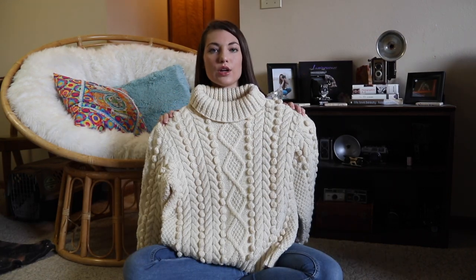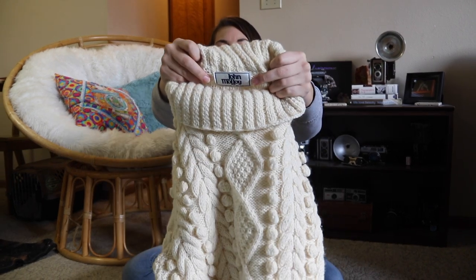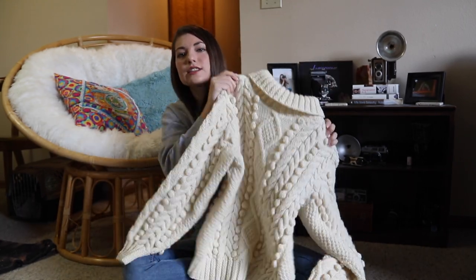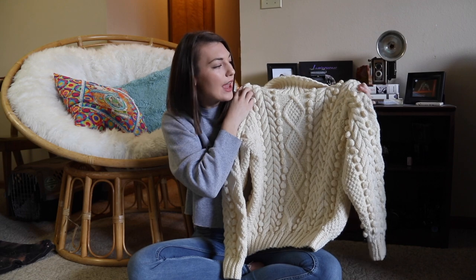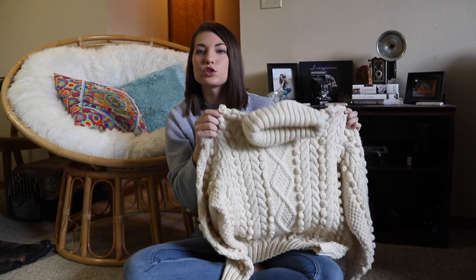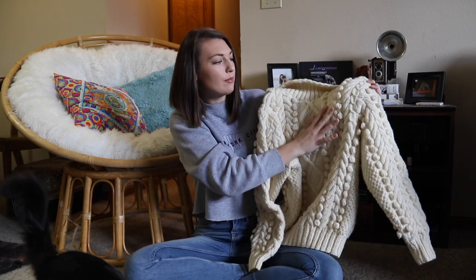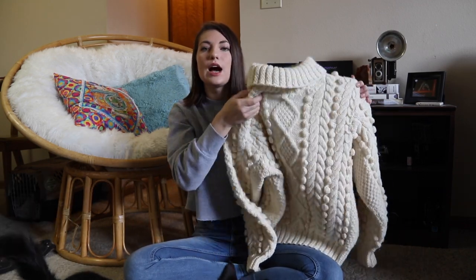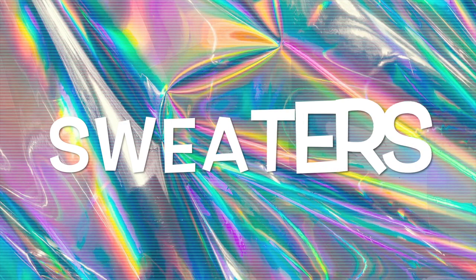I just wore this one in an Instagram picture, so if you want to go see how it's styled or how it looks on, you can go there. So lastly for the turtlenecks, we have this humongous, chunky, thick turtleneck. It's a John Malloy — I'm not sure what that name brand is, but the tag looks pretty vintage and says it's from Ireland. This is such great quality sweater — I assume this was probably pretty expensive. I have seen very similar sweaters online from Urban Outfitters or some little boutiques, and they are pretty expensive. I found this at Goodwill.